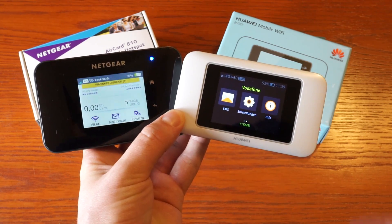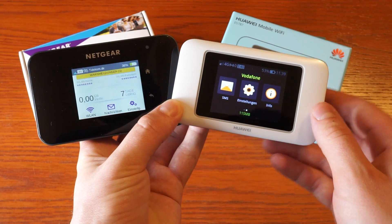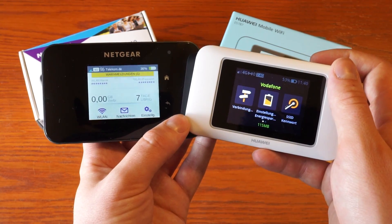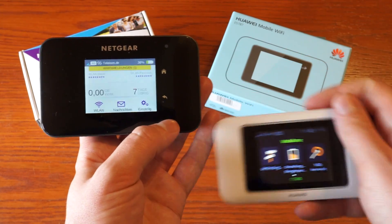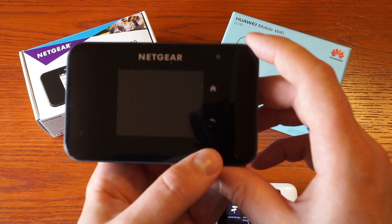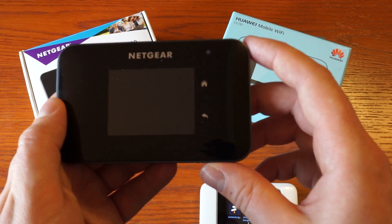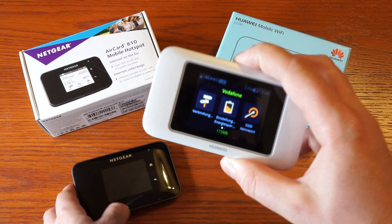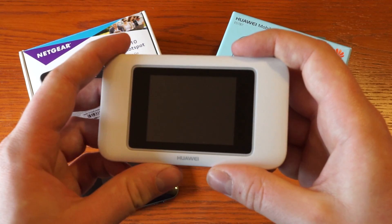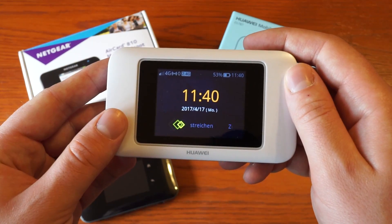Both devices have a touch screen which is about 2.4 inches large, and both devices work like a smartphone, so configuration is very easy. On the Netgear there is an LED on the side of the device — when the display is off you can still see the status there, which is not possible on the Huawei E5787. So when the display is off, you can see if the device is on or if there is a message for you.